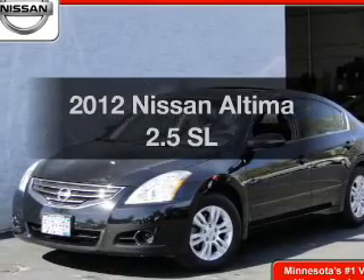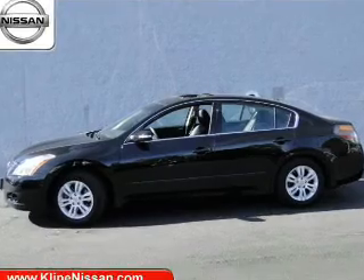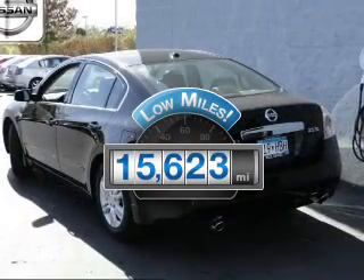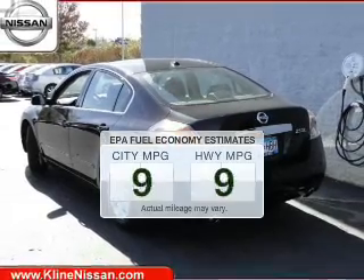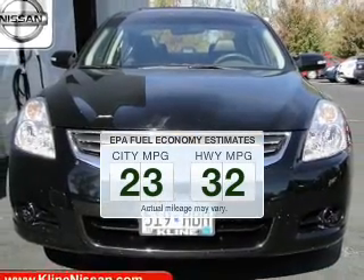Introducing the 2012 Nissan Altima. If you're looking for an automobile with great attributes, look no further. Why worry about high mileage? Choosing a ride with lower mileage is the right choice for your busy life. Better gas mileage means better long-term driving, and this ride delivers with a great low-fuel consumption rate.